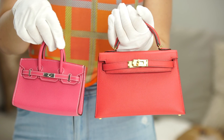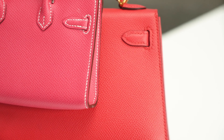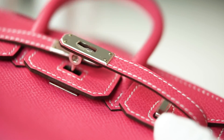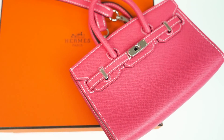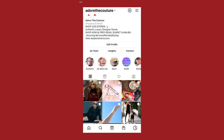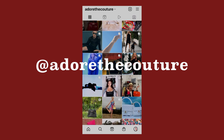I hope you guys have enjoyed my video unboxing and comparing these two adorable pink mini bags. Which one's your favorite — the Micro Birkin or the Mini Kelly? Let me know in the comments. The Micro Birkin is for sale at my store, so if you're interested let me know. My name is Chelsea — make sure to follow me at Adore the Couture on Instagram, TikTok, and YouTube, and don't forget to like and subscribe. Thanks guys for watching!